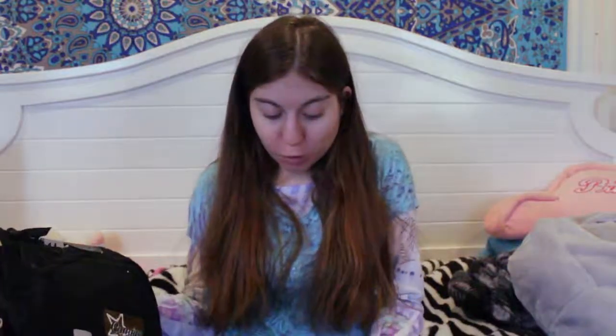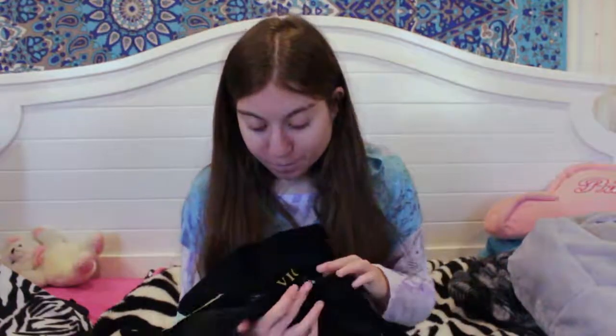I also got two pairs of the same black pants on different nights. They're just black pants — instead of wearing jeans, you can never go wrong with black pants. These are from Costco, size 14 kids. They fit really well — my mom wanted to make sure which ones fit, and these were the ones, so now I have two pairs.